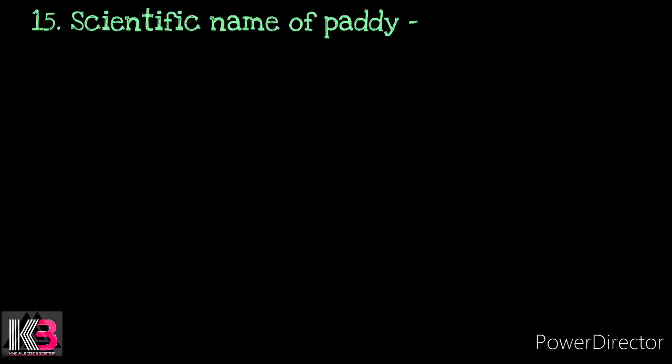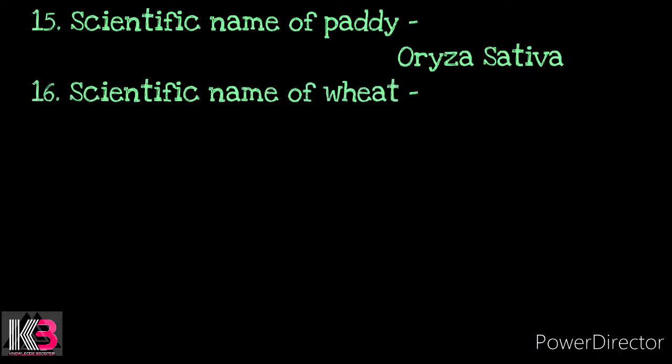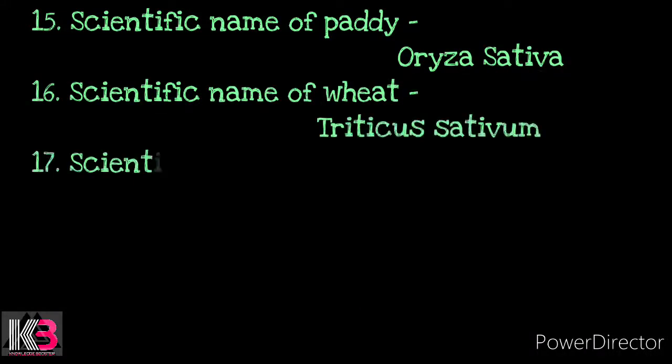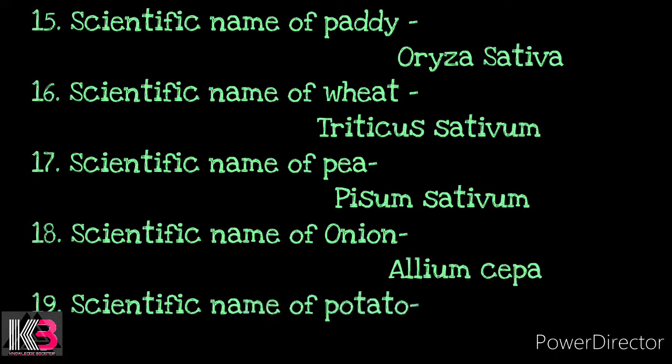Number 15: Scientific name of paddy — Oryza sativa. Number 16: Scientific name of wheat — Triticum aestivum. Number 17: Scientific name of pea — Pisum sativum. Number 18: Scientific name of onion — Allium cepa. Number 19: Scientific name of potato — Solanum tuberosum.